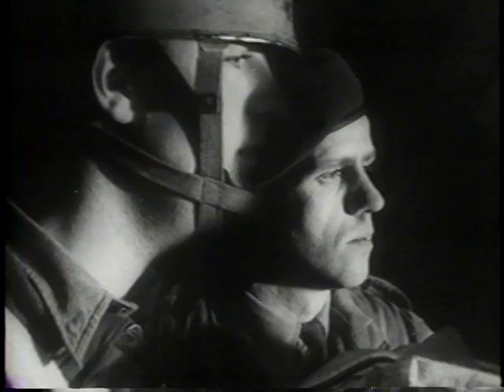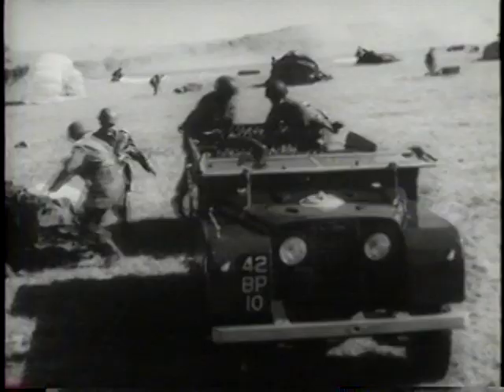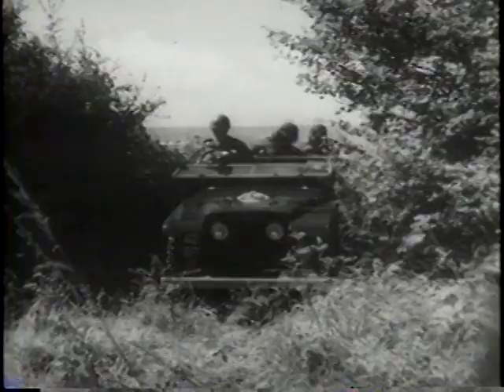Here she goes, weighing well over a ton with trailer. And here she comes, safe and sound. And it's just one more problem to which the Land Rover provides the answer, for it packs more power and usefulness into a few cubic feet than any other vehicle on Earth.